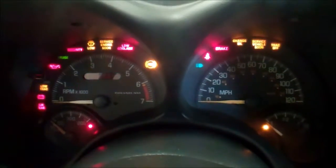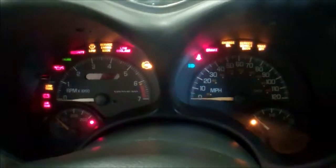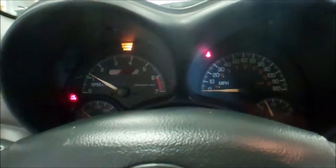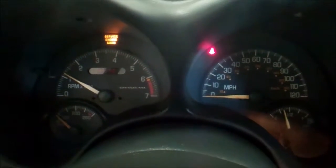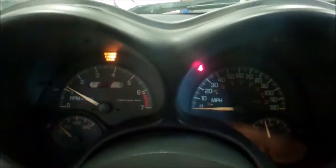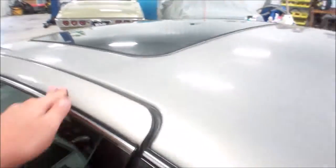The interior is pretty nice and clean, with some minor staining on the carpets. Power windows, power locks. It does start right up, runs good. Check engine light is on. Power sunroof does work.